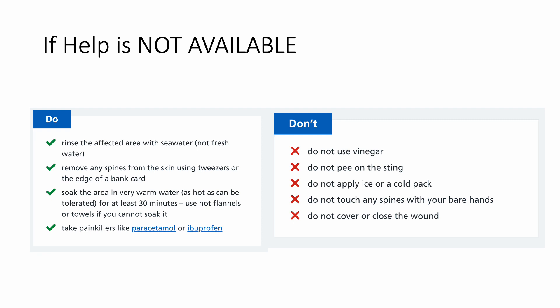What you should never do: do not use vinegar, do not pee on the sting, do not apply ice or a cold pack, do not cover or close the wound, and do not touch any spines with your bare hand.